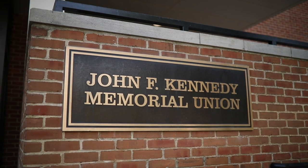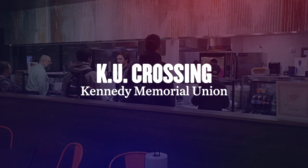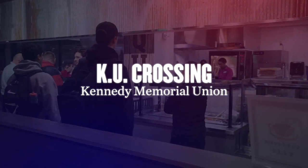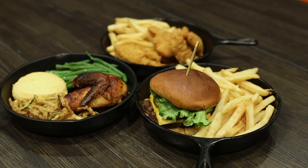In the center of campus is Kennedy Student Union. Inside KU, you'll find KU Crossing, made up of three micro-restaurants. Q is the perfect place to get a heartier meal, whether it's burgers, chicken, brisket, or ribs.